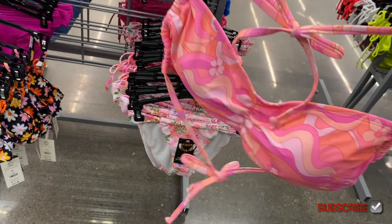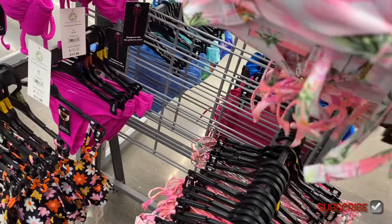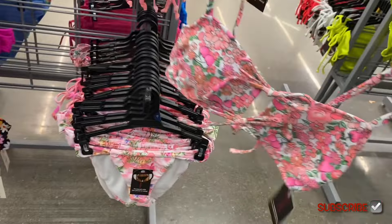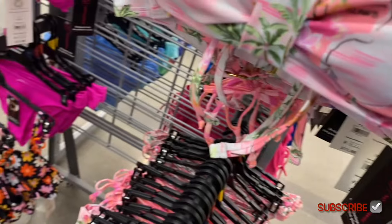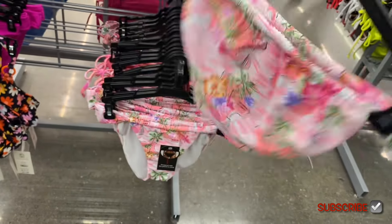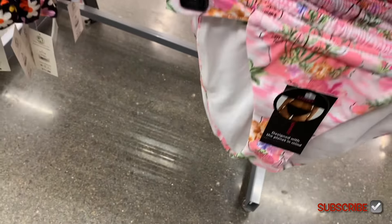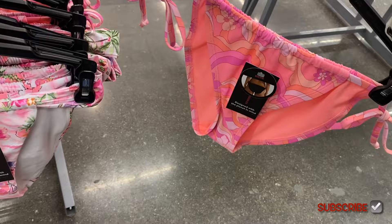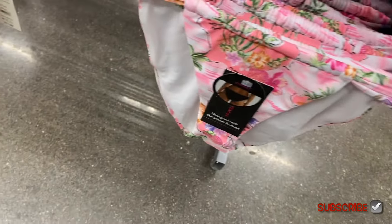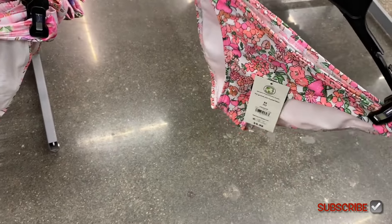They have one that looks retro — some 70s or 60s vibes. There's another one with flowers that's cute, and it looks like it has padding, which is usually removable. The bottoms on this side: one says 'cheeky' by No Boundaries — probably $9.98, yes $9.98. The middle bottom ties on the side. Another bottom has a thick strap with an extra strap on top.